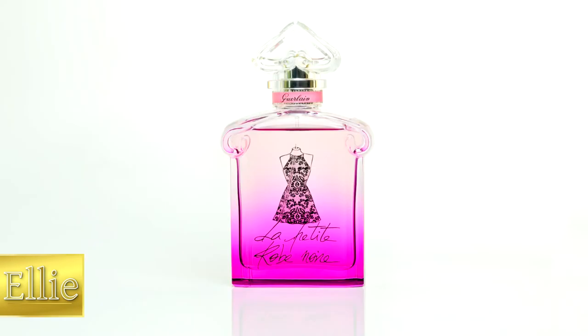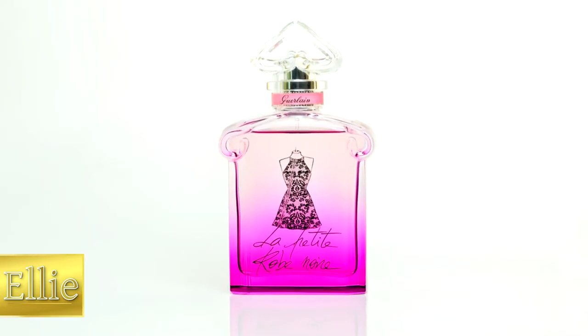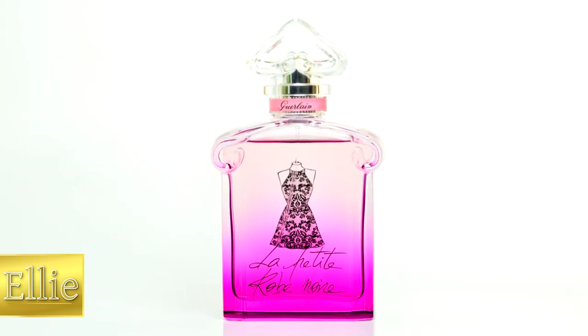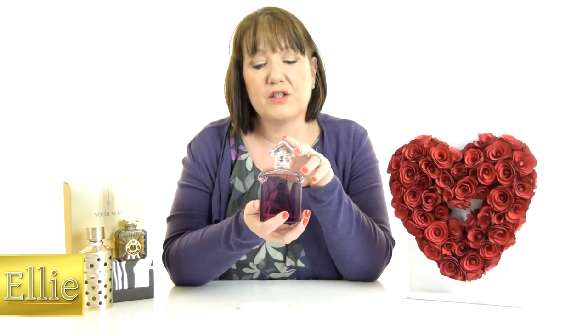As you will see from the bottle, it's like a graduated purple. The bottle itself is actually based on the original design by Raymond Guerlain, which used to hold the L'Heure Bleue and the Mitsouko.